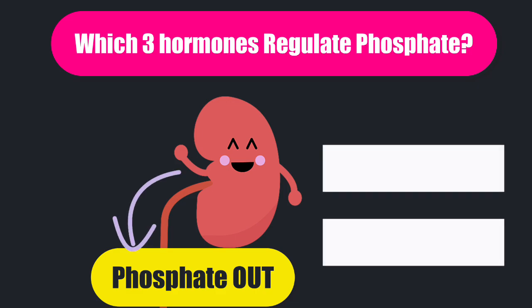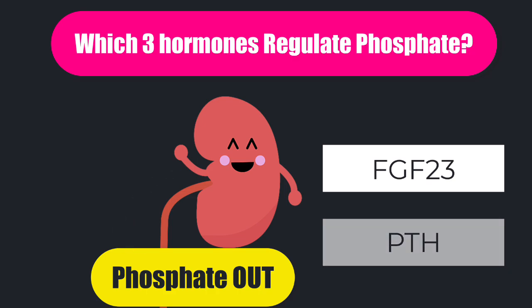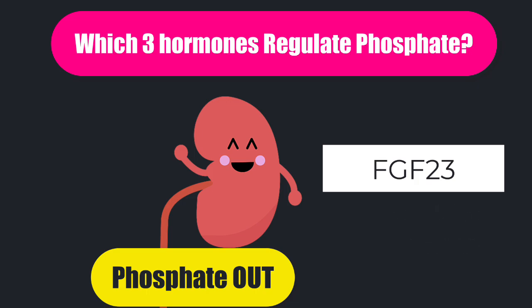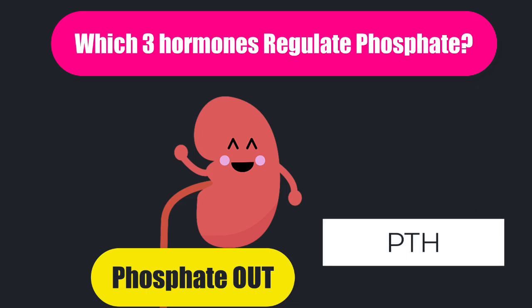There are two hormones that can do this: FGF23 and PTH. FGF23 was put on planet earth to regulate your phosphate — it is the main hormone that helps you to get rid of phosphate. PTH, on the other hand, can cause us to lose more phosphate in the urine, but it was put on planet earth mainly for helping us to regulate our calcium. The phosphate effect is just an added bonus for PTH, but FGF23 is all about the phosphate.